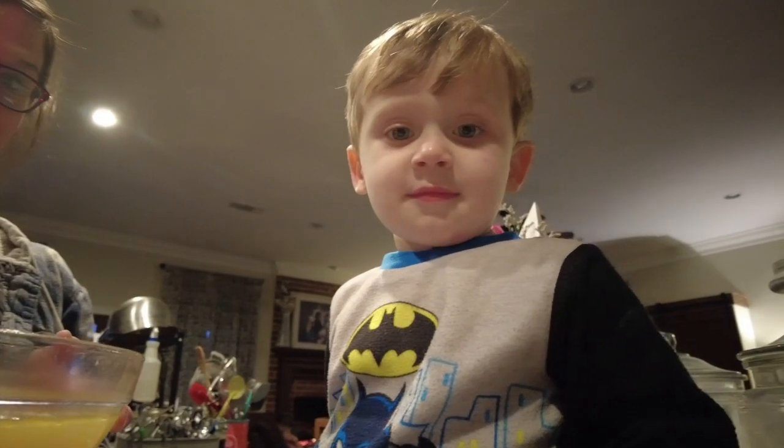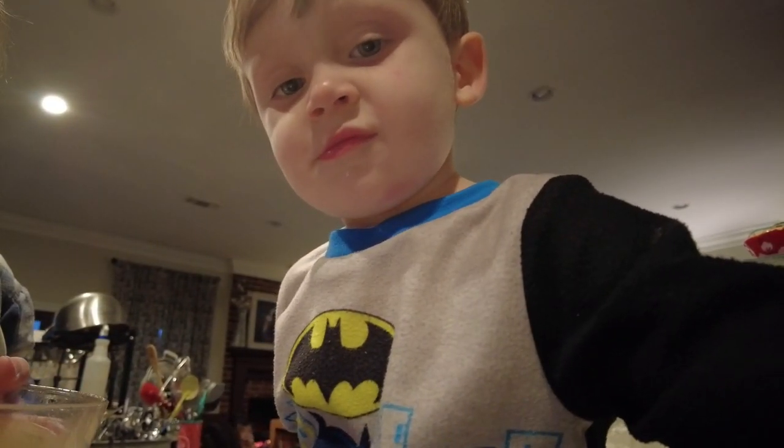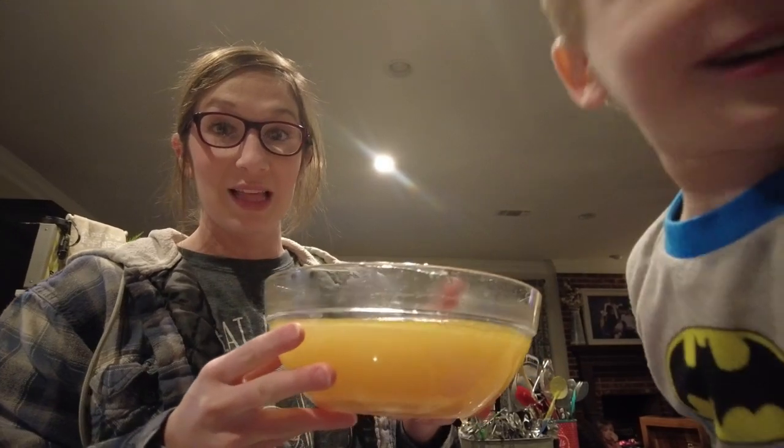When you have bone broth, it is like — Jennings wanted to say hey to y'all. When you have bone broth, it is like Jell-O.